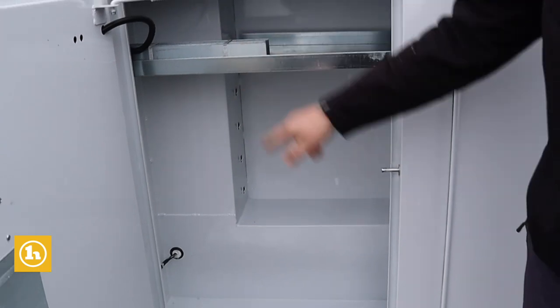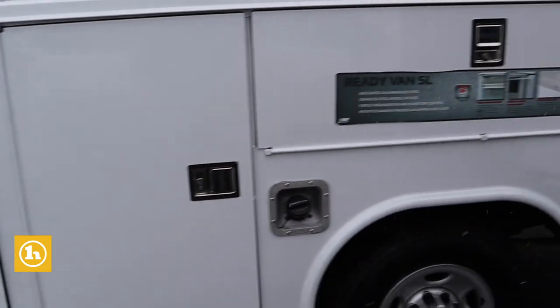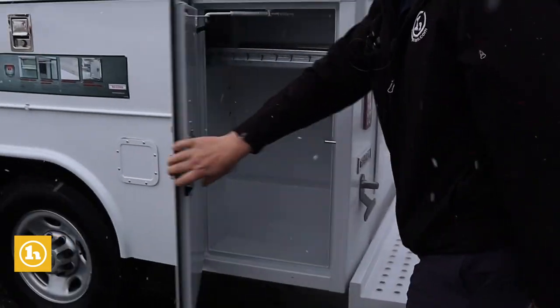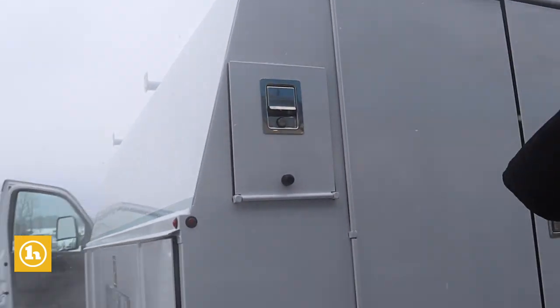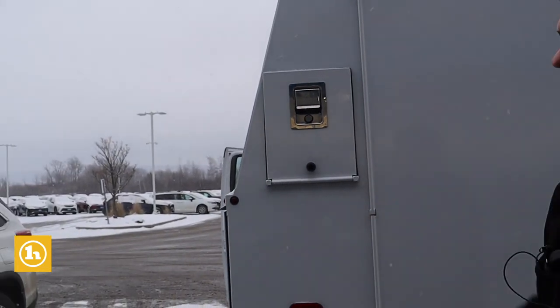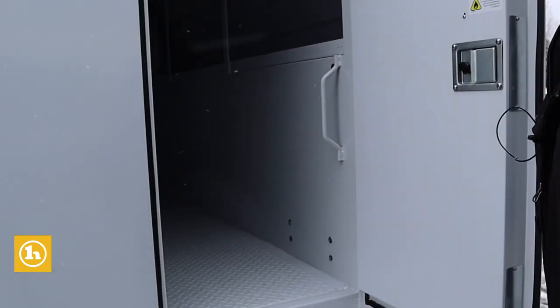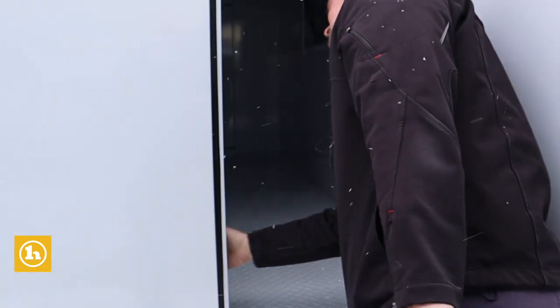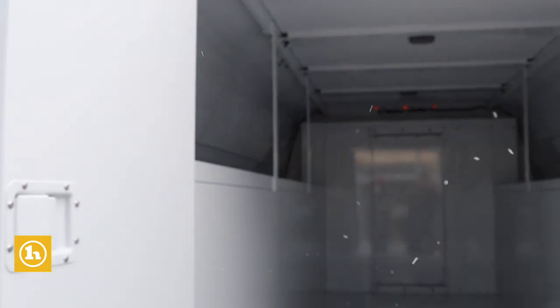You get some dividers in here to use at your discretion, and quite a few side compartments. You've got the pipe slot so you can fit — I think it's 10-foot pipes through there. And then you've got your box portion where you can install shelves. You can do pretty much whatever you want. This thing is built to last.